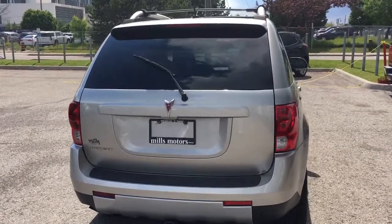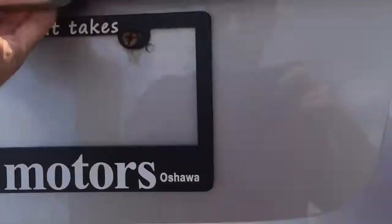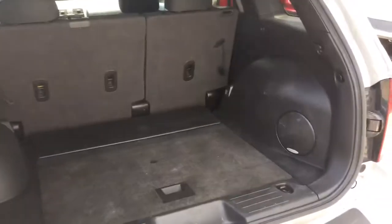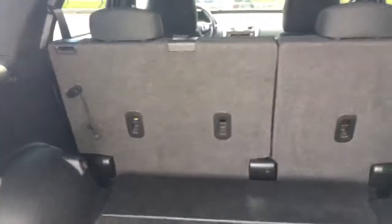Next we'll take a look at the rear cargo space. To open up the trunk you press this button underneath the Pontiac emblem. As you can see, there's lots of space back here. Pioneer speakers as well. Under this compartment is a spare tire in case of emergencies. Should you require more space, these back seats fold down by pulling this lever back, like this.